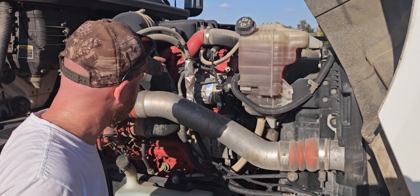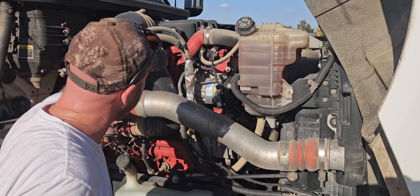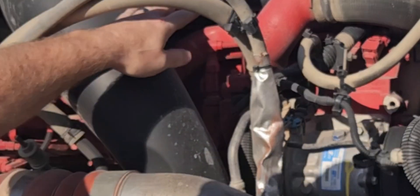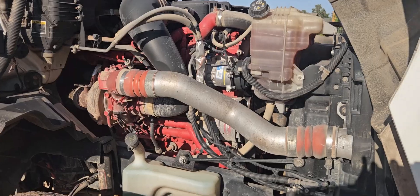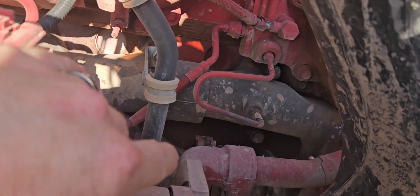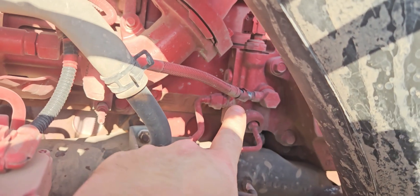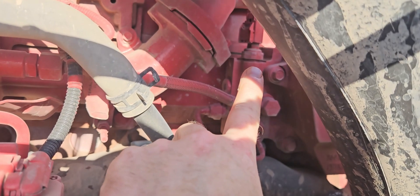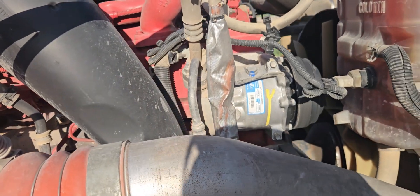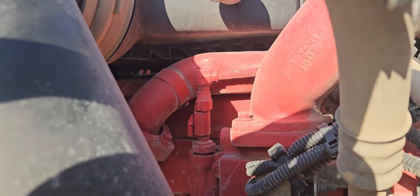Here we are on the passenger side of the engine where all your exhaust goes through. On this engine, it's actually going to be tucked up back in here — here's our sensor right there. Out of the exhaust there's a line that comes up and runs right up to where that sensor is. We're going to unplug it, pull it out, and change it.